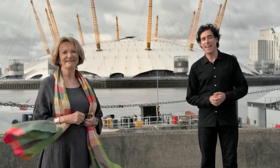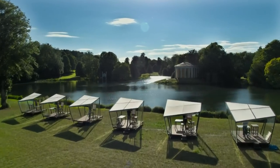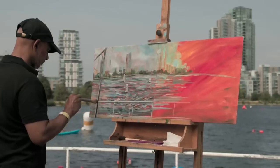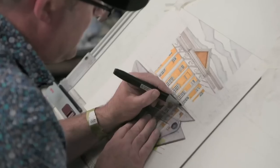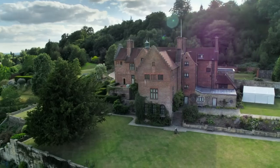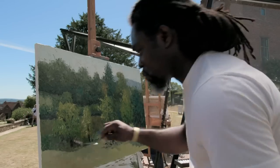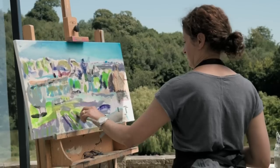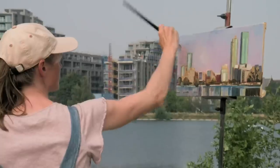It's time for the final of Landscape Artist of the Year. Thousands of hopefuls applied, but just 36 gifted artists were selected to take part in this year's competition. Taking inspiration from some of the UK's most spectacular and enchanting scenery, they were challenged to create their own individual landscape masterpieces.